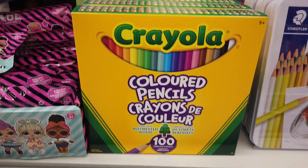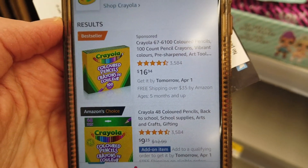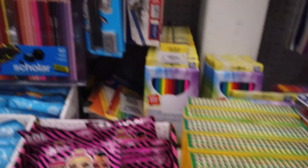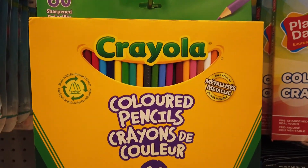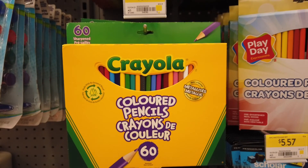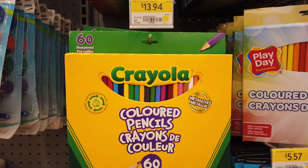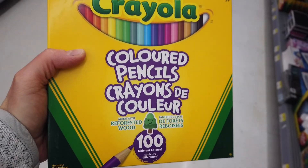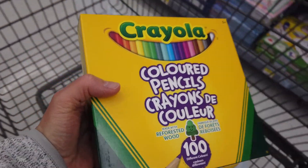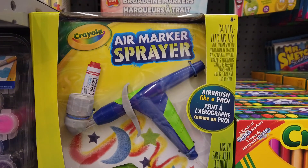These pencil crayons are $16.94. I pulled it up on Amazon and it turns out it's the same price there, so it's not as expensive as I thought. The other option up here is $13.94 for 60 and they have metallic colors in them. I have to decide which one they'd like best. I never find that other brands last as well and the girls are heavy coloring girls. I think I'm gonna go with the 100-pack — I know they like metallic but there are a lot more colors in this one.